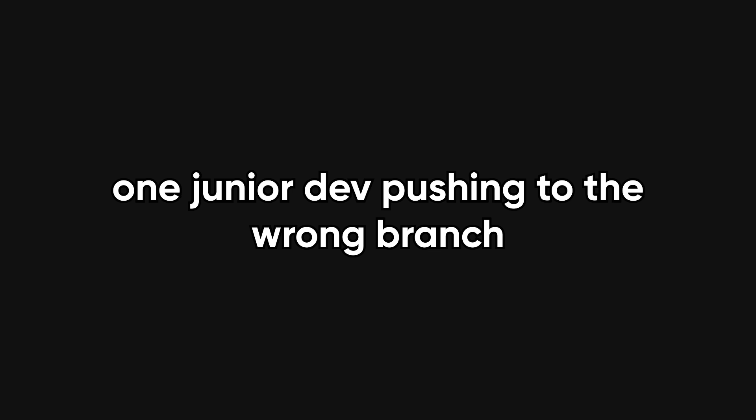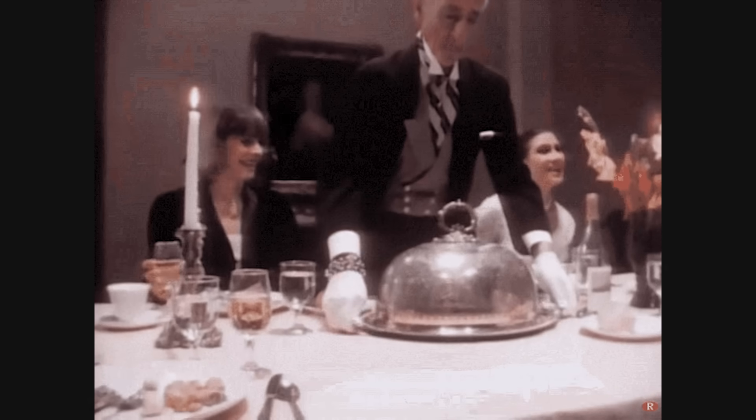One leaked screenshot, one junior dev pushing to the wrong branch, and boom — you've gifted the internet your infrastructure on a silver platter.